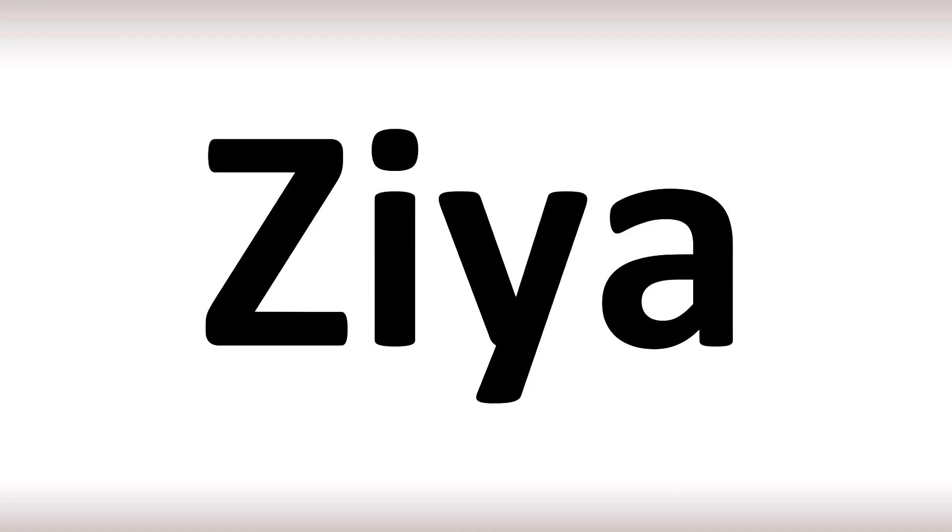And now you know. More videos here for you on how to pronounce more interesting names that many are confused about. I'll see you there to learn more. Like and subscribe if you found this video useful. Thanks for your support, and thanks for watching.